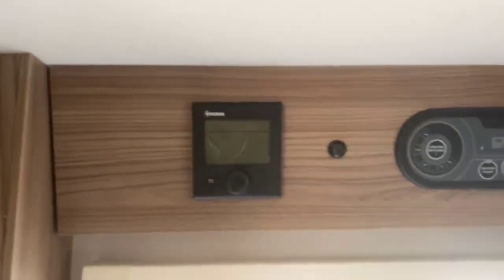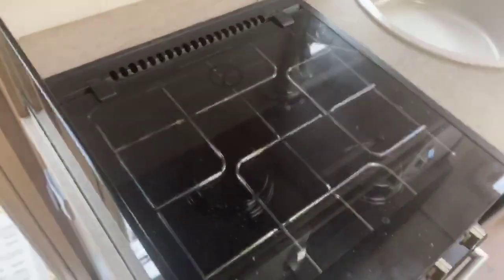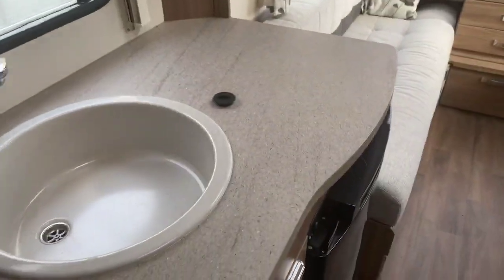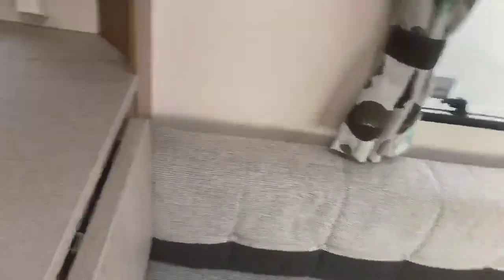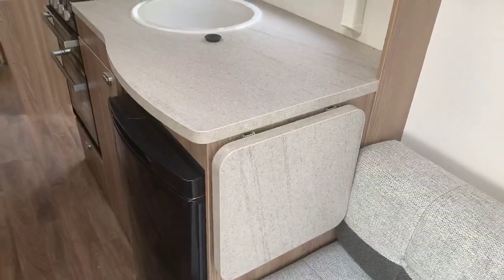The caravan benefits from the Truma blown air heating system, with the main command centre located above the habitation door. You've got three gas hard burners, a combination oven and grill with pan storage underneath, and a nice high-quality finish on the sink area with a very spacious sideboard and an easy-to-use microwave at a good height. There's also an under-counter fridge, plenty of central storage, and a side work extension on the kitchen area, creating further space.